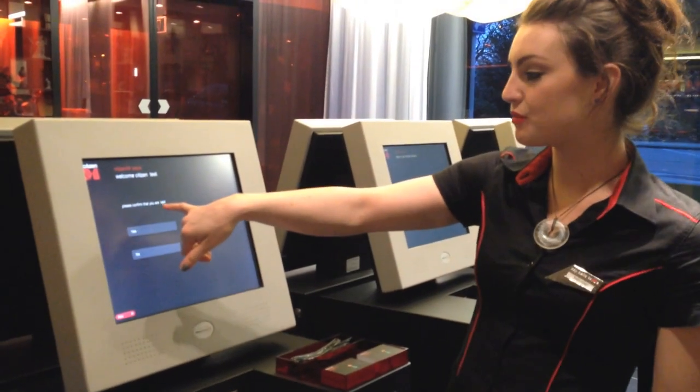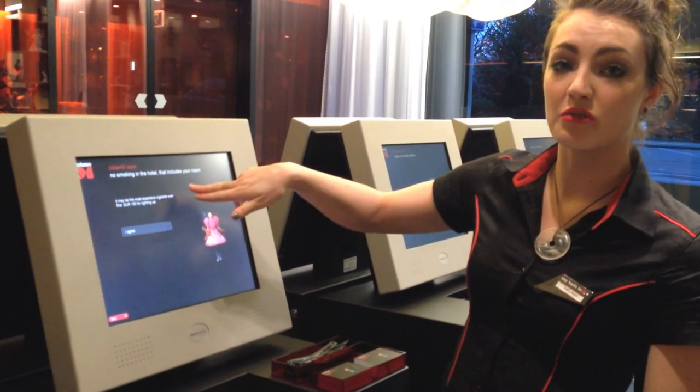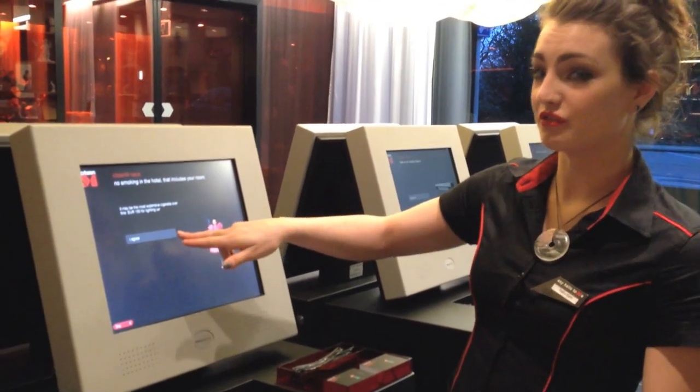So then it'll pull up a name and they just ask you to confirm it. And then we have our no smoking warning, also saying it's 150 euros.